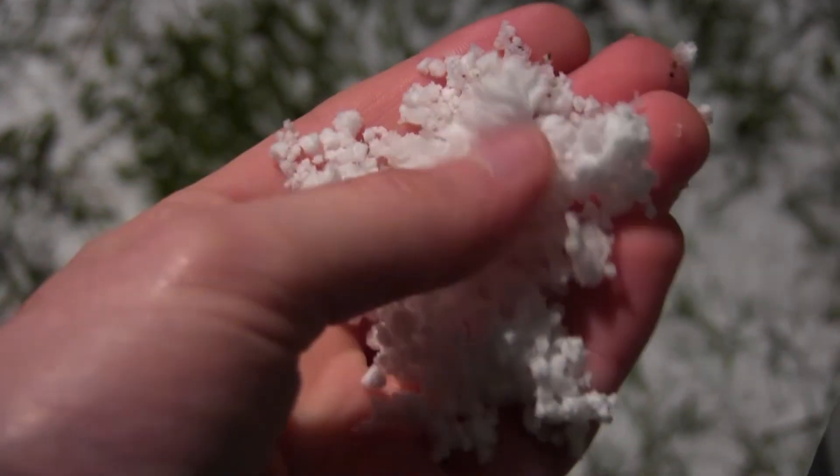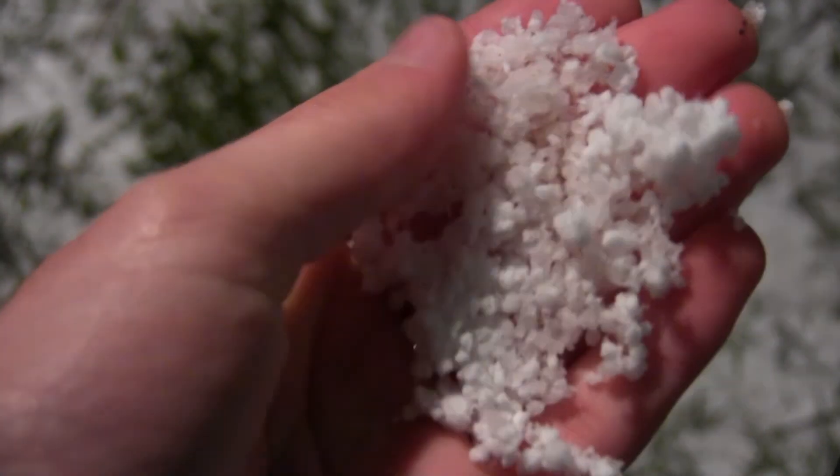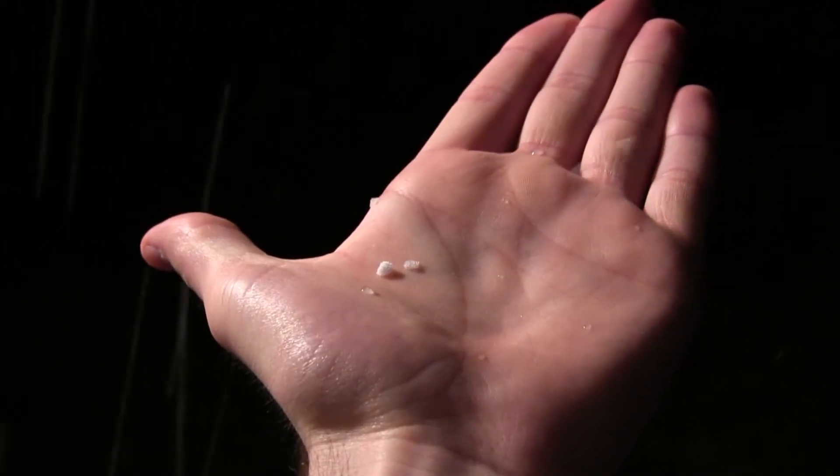The gropple I've encountered has a very interesting texture. It feels like cold polystyrene — that's the closest thing I can compare it to. It's a very interesting thing to experience if you should ever see it.